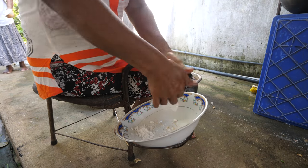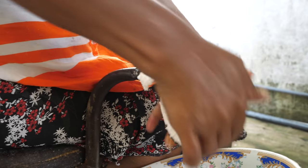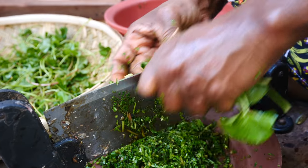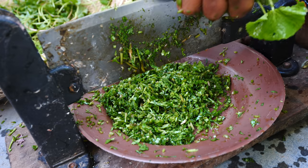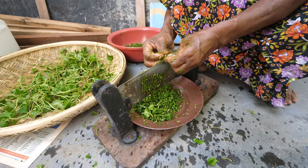Coconut milk and shredded coconut is an essential ingredient in Sri Lankan food and cooking. I've seen the traditional coconut shredder - usually on a little wooden stool, but this is the deluxe version on an office chair. And over there, she is slicing the gotu kola, which is pennywort leaves in English. I remember that from my last trip to Sri Lanka - it's a really green, really healthy, earthy-tasting herb. Really good.